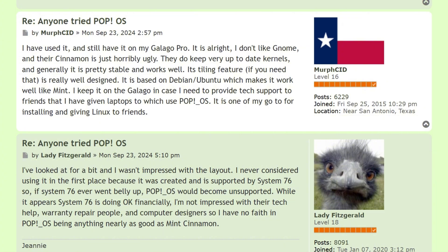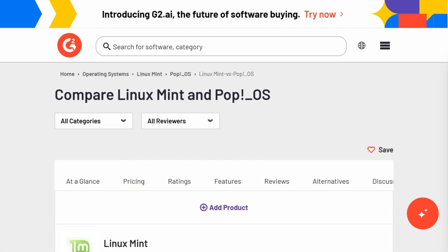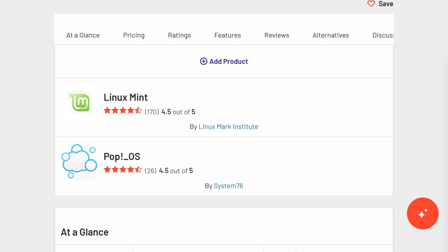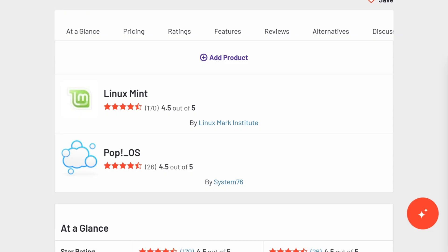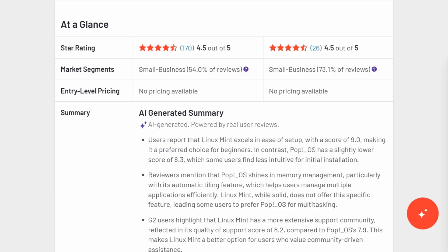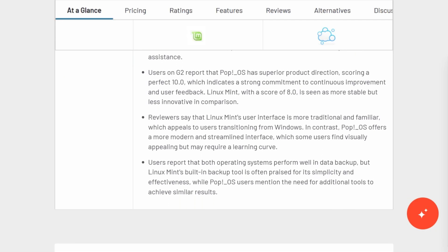The biggest divide is community. Mint's forums feel like a neighborhood — helpful, patient, active. PopOS lacks that central hub, forcing users to Reddit and random threads. It's the classic trade-off: Mint's cozy stability versus Pop's fast-moving ecosystem.